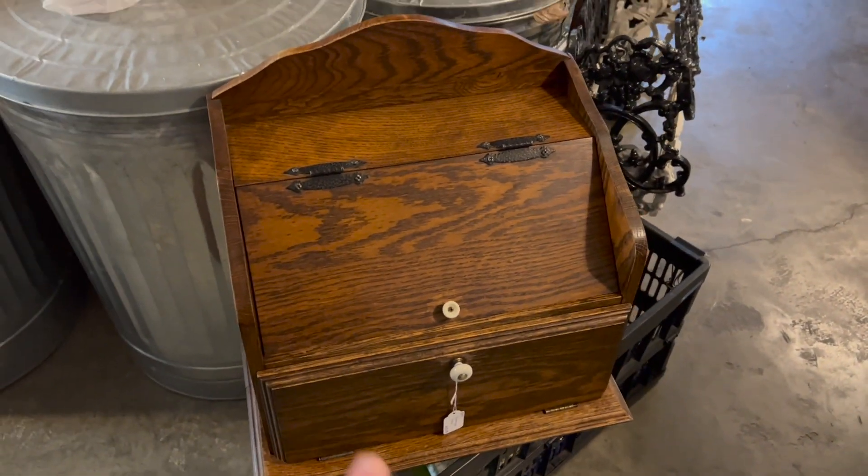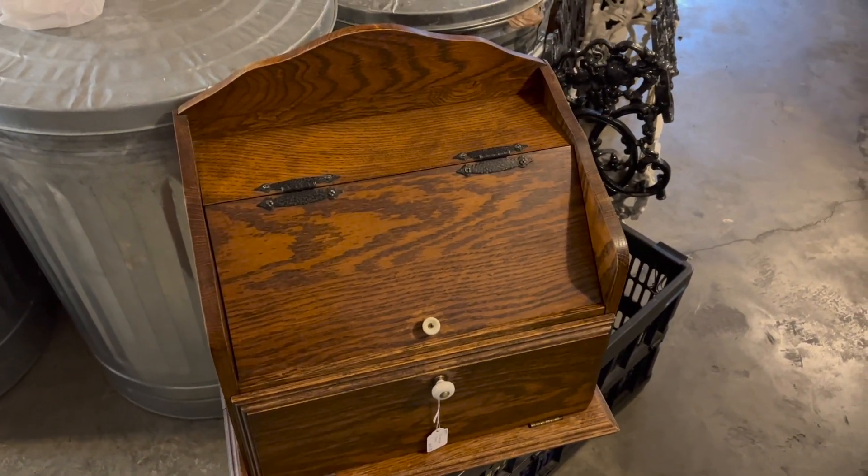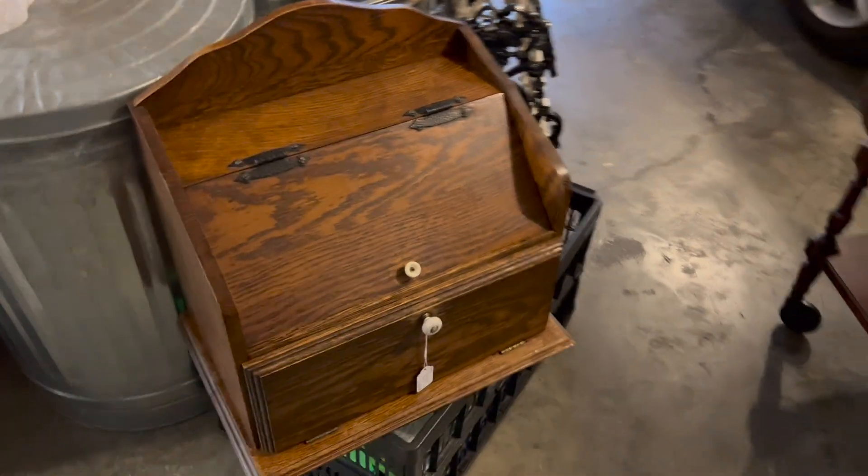Also picked up this bread box. I'm going to do a little cleanup on it — it's a neat piece. That'll be over there eventually. And then inside I've got a few more things.